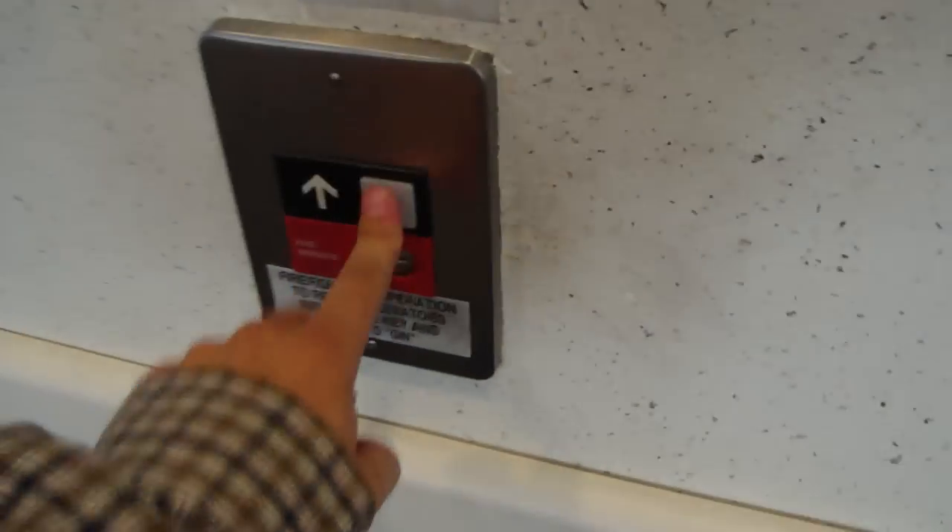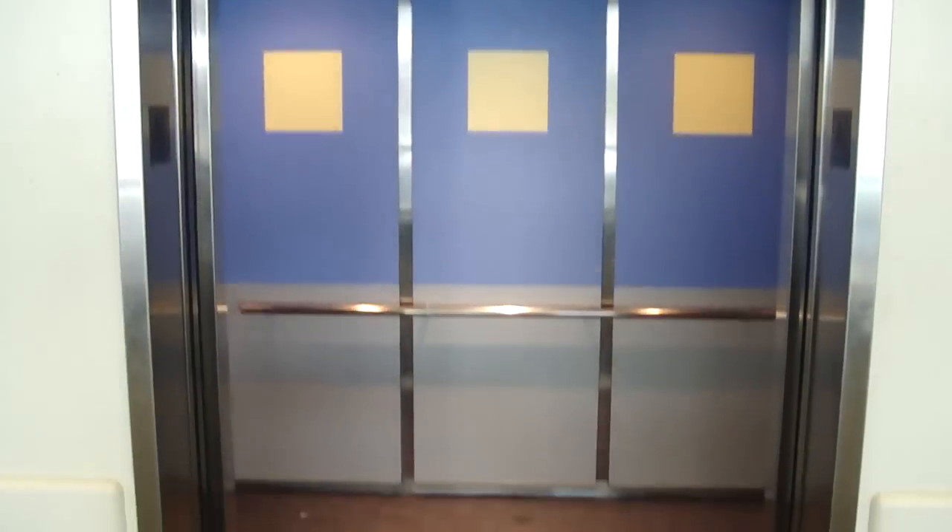This is the elevator at the St. Louis Children's Hospital parking garage. Wait till you hear this voice. We're going to go up to 7. It's an Otis.